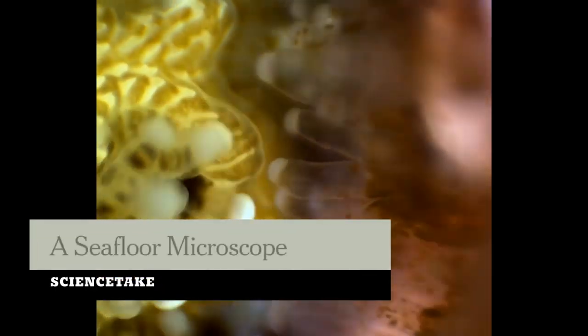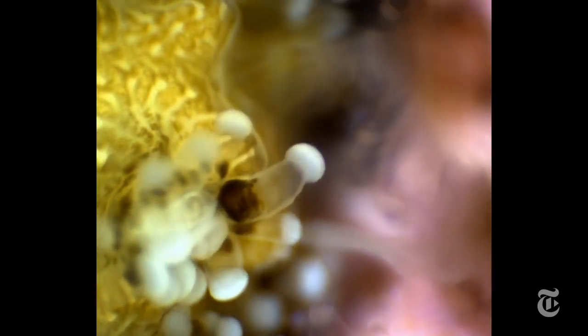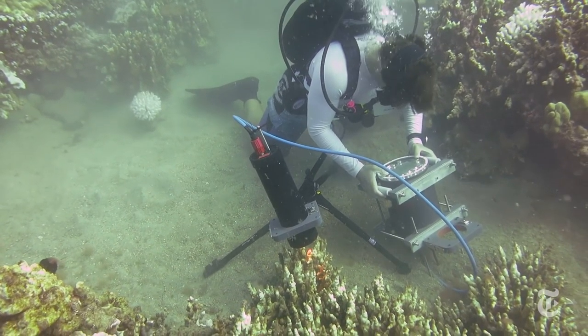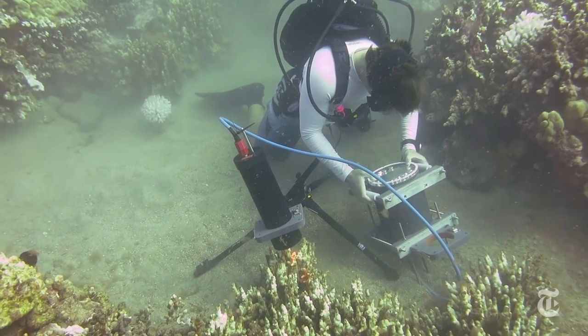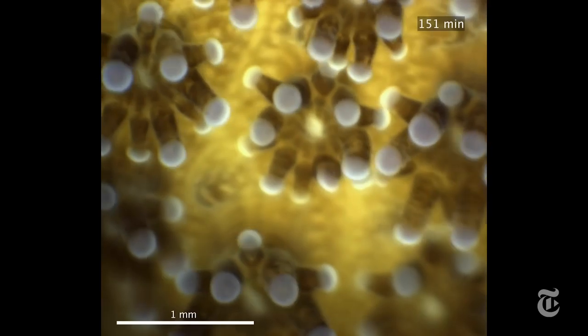These are coral polyps. They're the tiny living animals that build huge coral reefs. And this is the first time you've ever seen them in this kind of detail. U.S. and Israeli scientists made the first microscope that a diver can take down that can see living corals in their natural state down to the detail of one micron. That's one hundredth the width of a human hair.